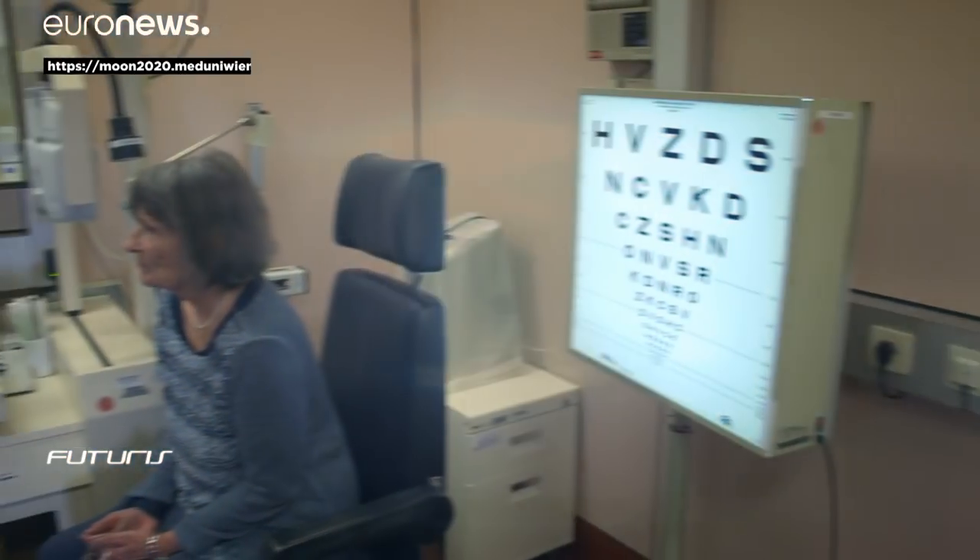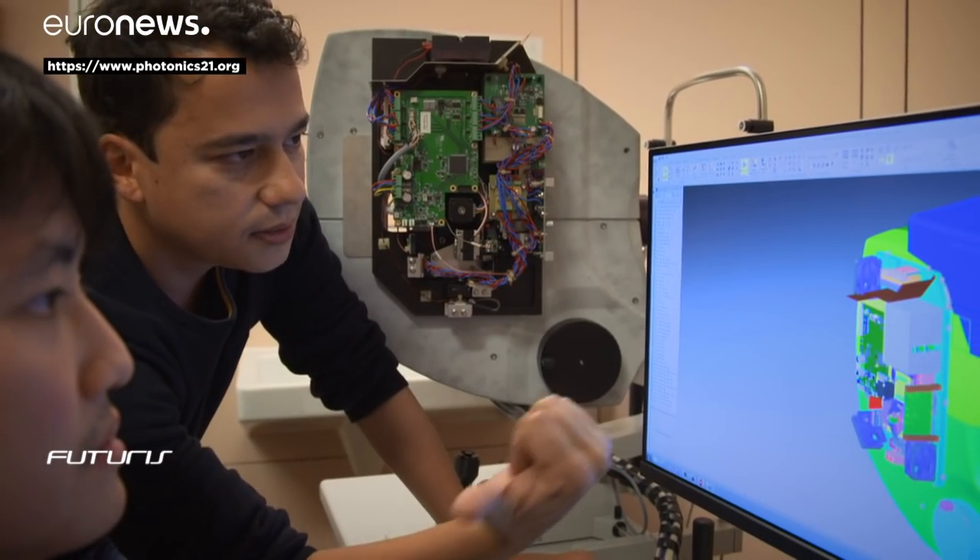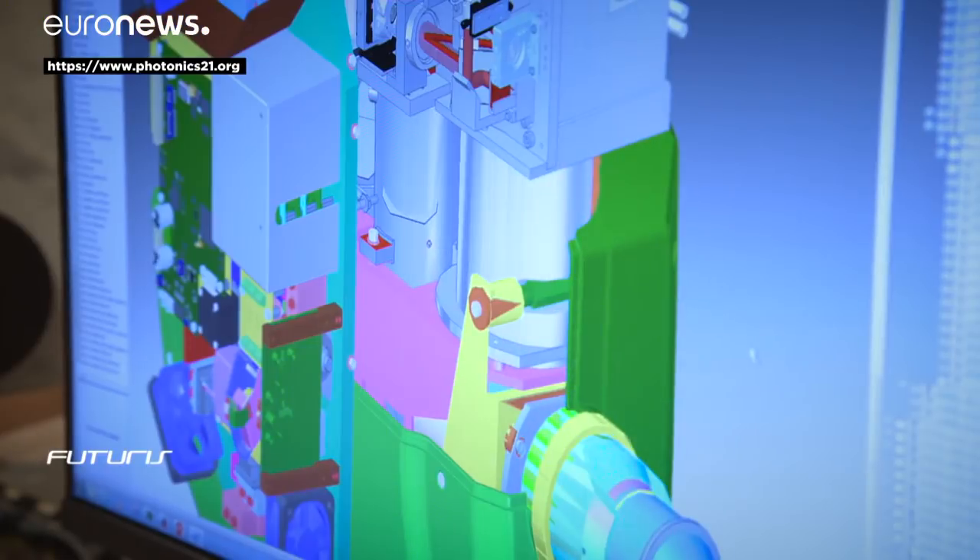Once the technology is ready, it will be tested in a clinical trial involving around 100 people — some healthy and others with macular degeneration and Alzheimer's.